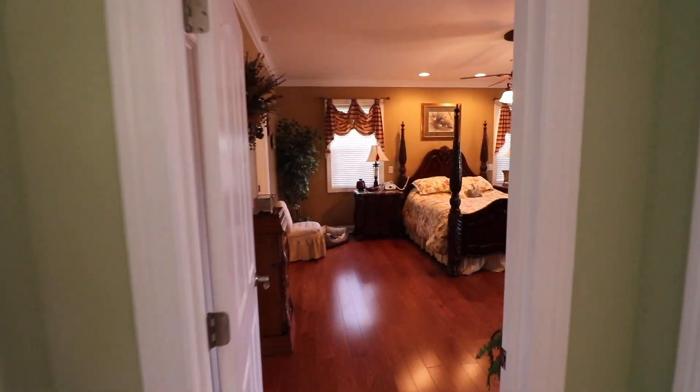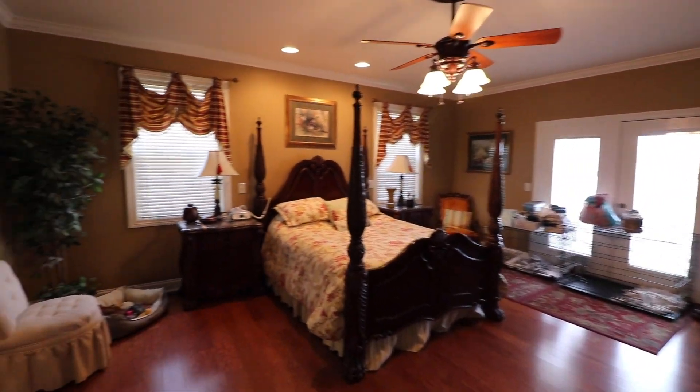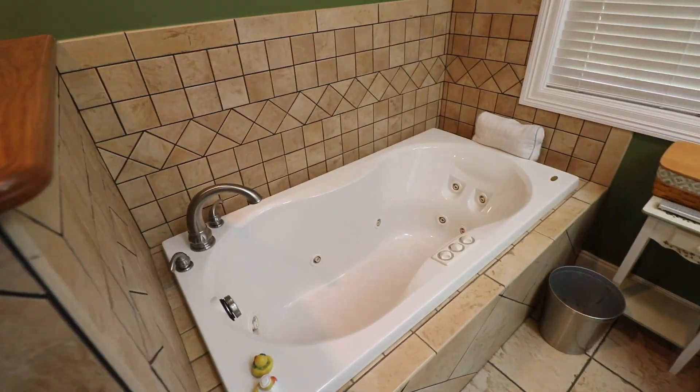Let's travel over to the master on the main — access to your deck, spacious closet, and the bathroom. Here's a walk-in shower with jets and a jacuzzi tub.